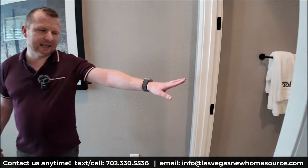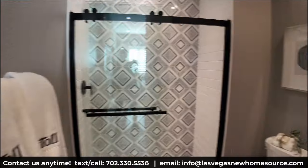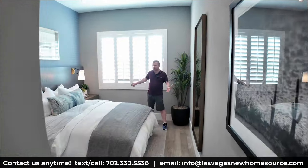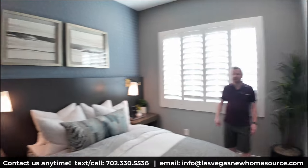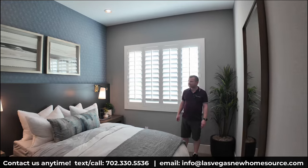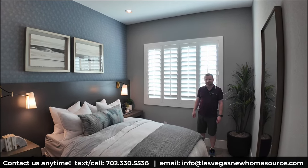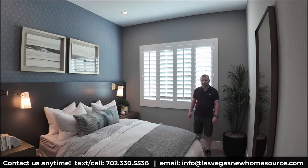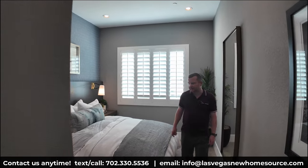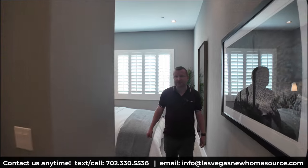Coming into the first bedroom right next to the front of the home, it has a full-size bathroom with a walk-in shower, and a decent-sized bedroom with a decent closet. Dimensions-wise, probably about 11 by 12 — nothing huge, but could be utilized as an office space. It's a good-size room right at the front of the home with its own bathroom, away from everything else in the house.